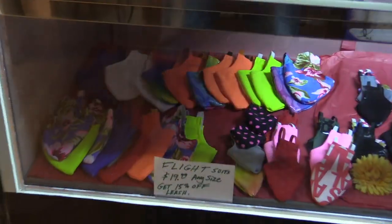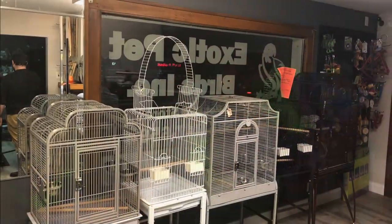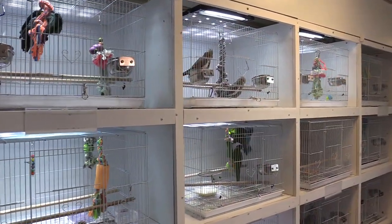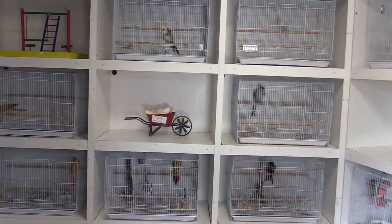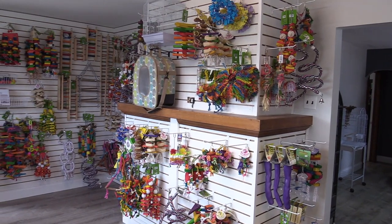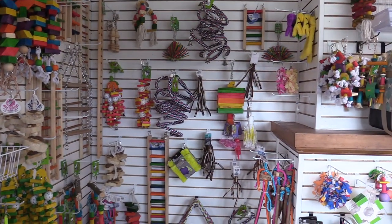We carry a large selection of toys, accessories, and cages. It is not uncommon for other pet stores, veterinarians, and others to refer us. In fact, many local pet store employees shop here regularly, and we think this speaks volumes for us.